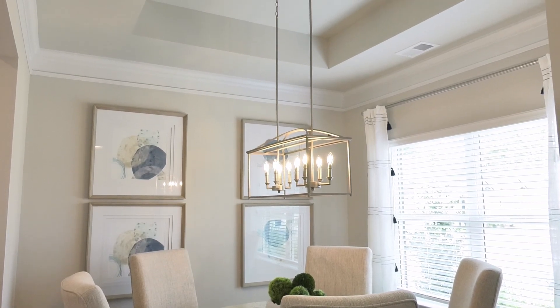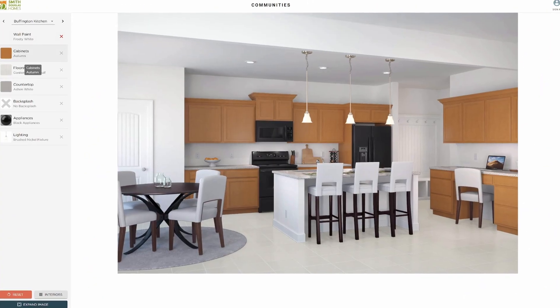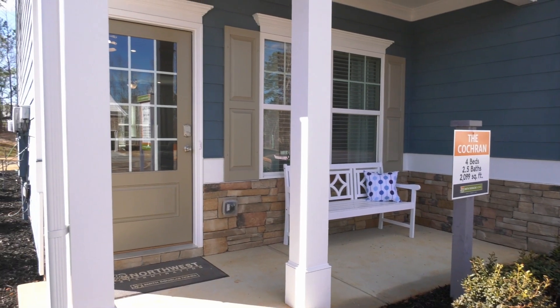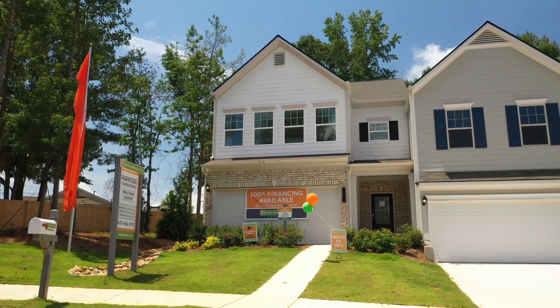Plus, with the interactive online shopping tools, you can try a variety of color palettes and selections in our sample rooms. Visit online at smithdouglas.com or your nearest model home today to learn more. Smith-Douglas, where it's your home, your choice, within reach.